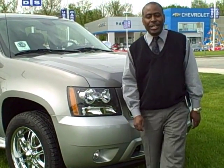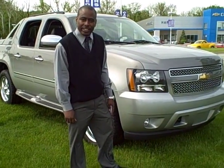Hi, I'm Ty Laurie here at Air Chevrolet in Noblesville, Indiana. Today I'd like to show you a conversion package that we've added to a 2009 Chevrolet Avalanche.